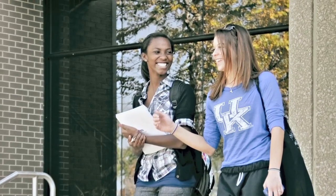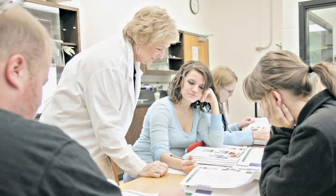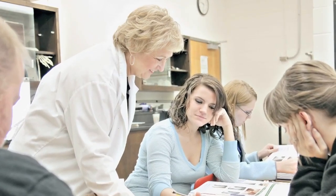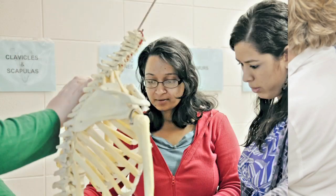Opportunity College is a great way for high school students to start college early and save time and money towards your degree. Opportunity College involves dual credit and dual enrollment, which provides high school students the ability to earn not only high school graduation credit, but college graduation credit by taking the same course.